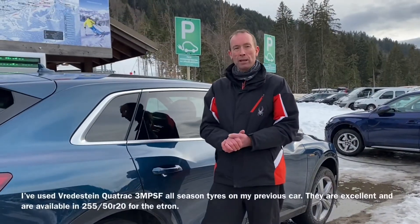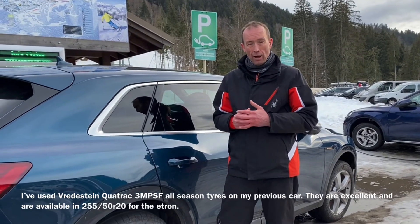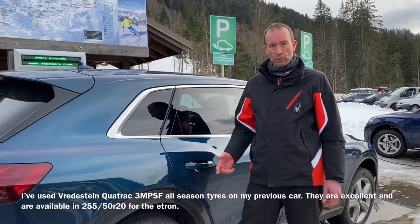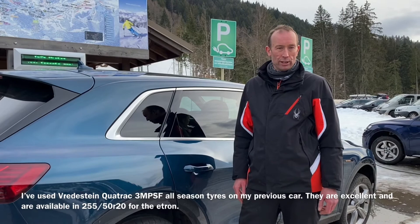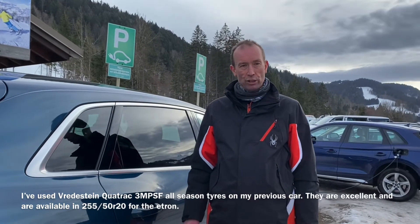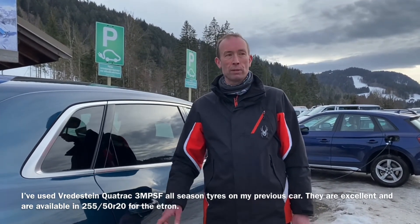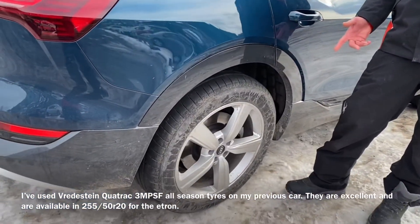Just wanted to mention tyre choices on the e-tron. Unfortunately my leasing company, Tusker, who supplied the company car, don't give me a choice of winter tyre or all season tyre — they insist on fitting the original tyres as supplied with the vehicle when available. I'm on the 20 inch rims, which are technically a summer tyre.